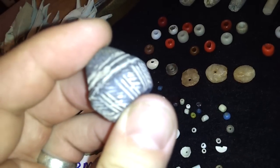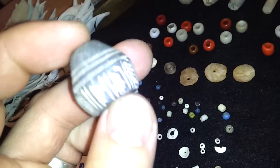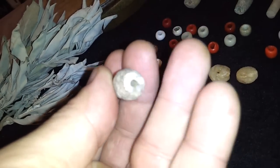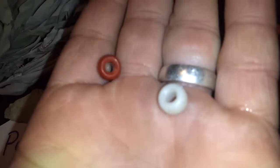I think this is some kind of an African trade bead. Look at that design. Very cool. That's more cool trade beads.